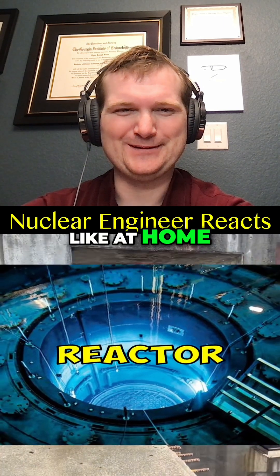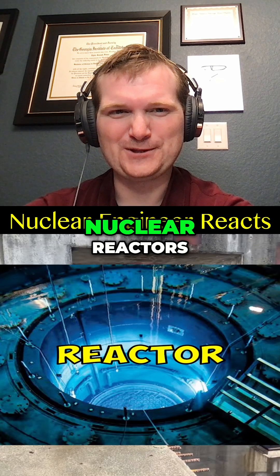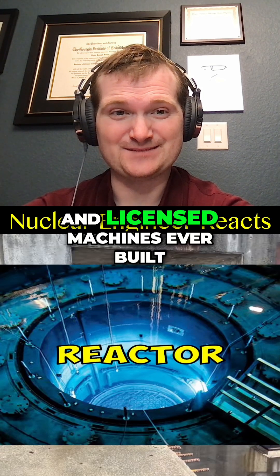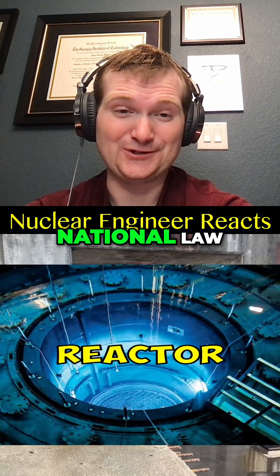First time to build a nuclear reactor. Like, at home? Sure — grab some plywood from Home Depot and let's build a reactor. Nuclear reactors are among the most regulated, analyzed, and licensed machines ever built. You don't build one. You design, license, and operate it under national law.